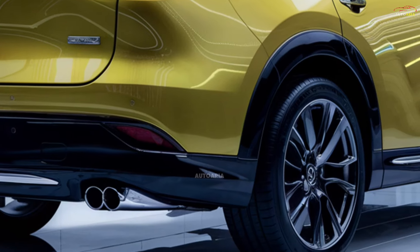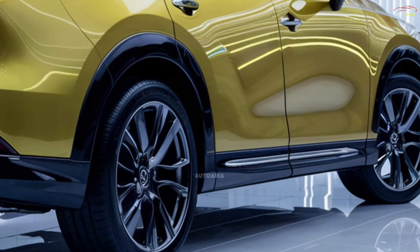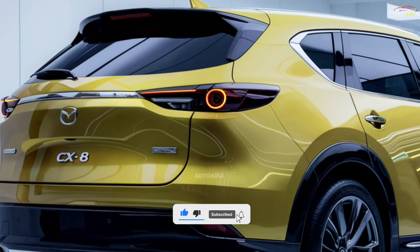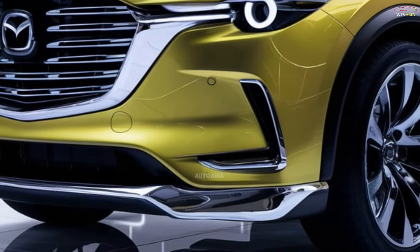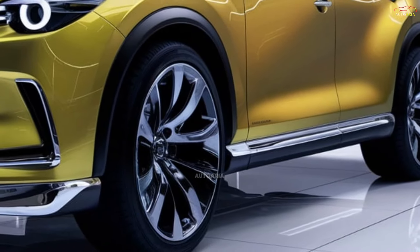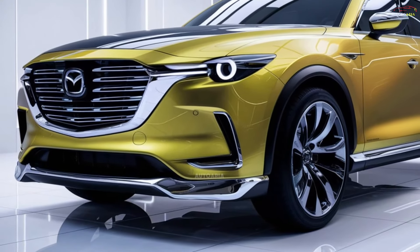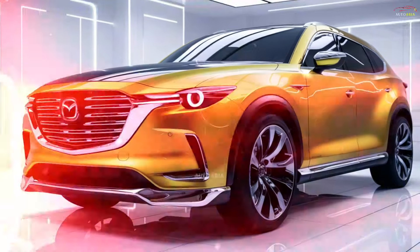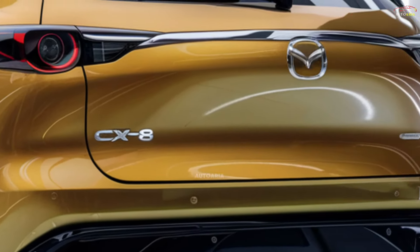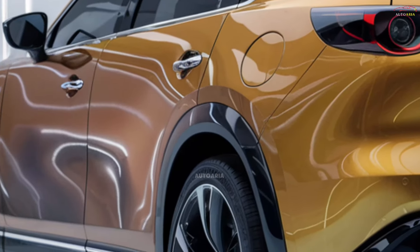Could this be the ultimate SUV for families and adventure seekers alike? The 2025 Mazda CX-8 is here, and it's not just another SUV — it's a masterpiece of design, innovation, and performance. How has Mazda managed to blend luxurious interiors, cutting-edge technology, and power-packed performance into a single vehicle? Stay tuned to discover what makes the Mazda CX-8 truly remarkable. Let's dive in and find out.